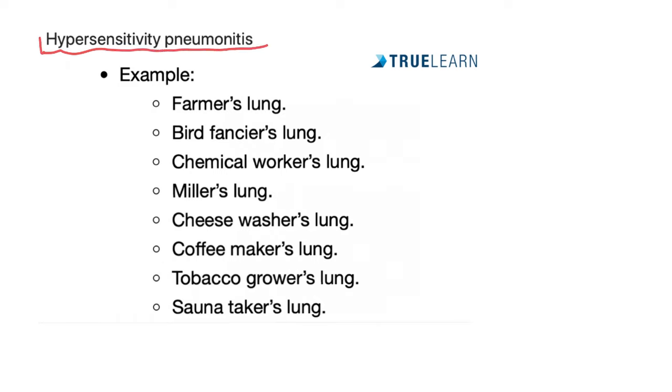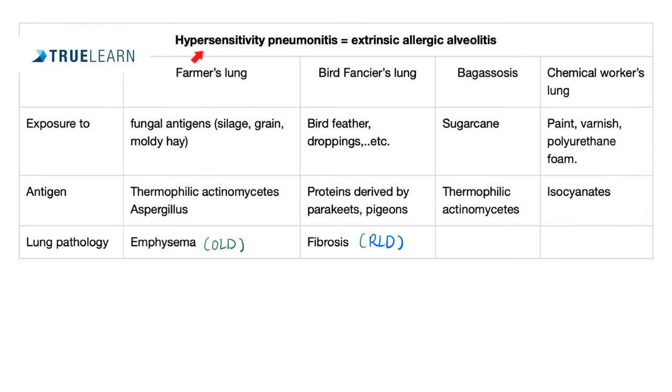Hypersensitivity pneumonitis is a broad umbrella term that includes many individual diseases, such as farmer's lung, bird fancier's lung, chemical worker's lung, miller's lung, cheese washer's lung, coffee maker's lung, tobacco grower's lung, and sauna taker's lung. Some of these are obstructive lung diseases, such as farmer's lung. Others are restrictive, such as bird fancier's lung. But for the most part, they tend to be more restrictive than obstructive.